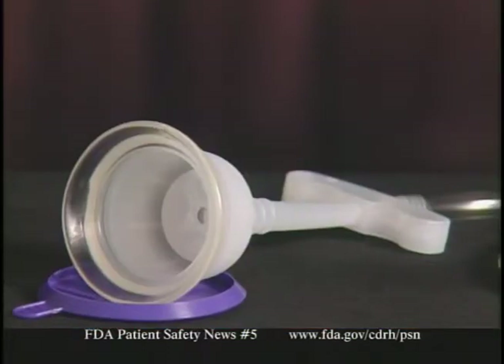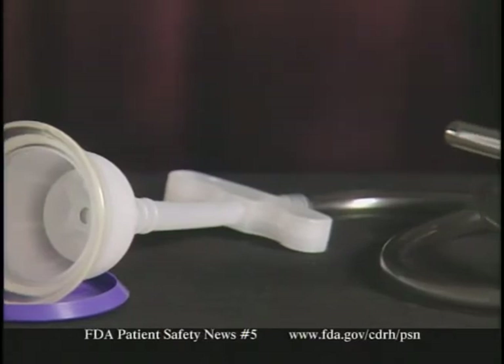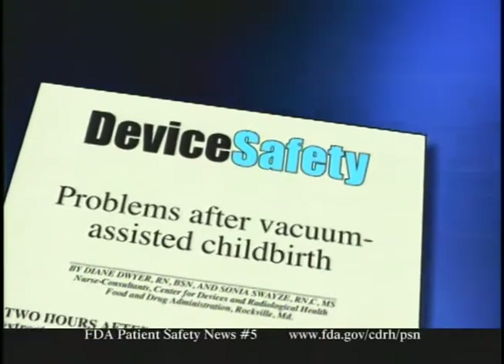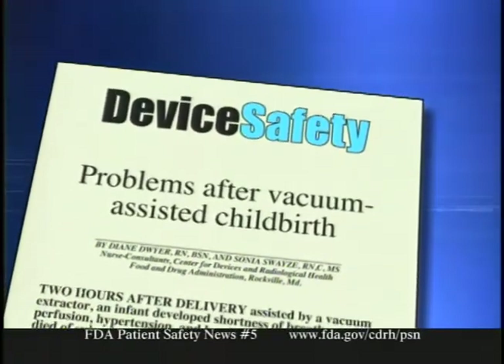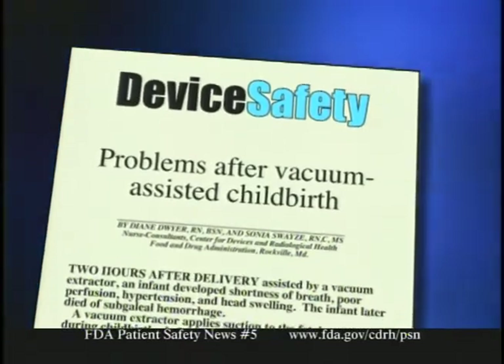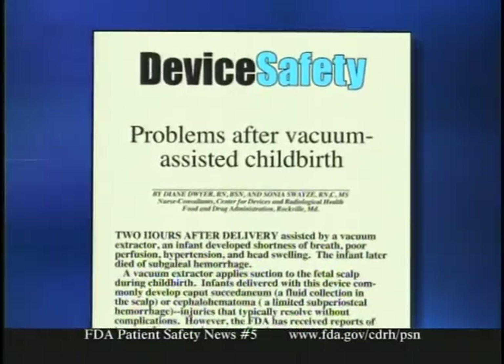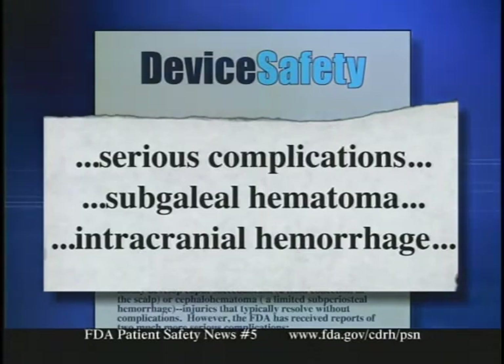FDA has alerted health professionals to the possibility of serious adverse events after use of vacuum extractors to assist in childbirth. A vacuum extractor applies suction to the fetal scalp to facilitate delivery. An FDA article in the January issue of Nursing 2002 notes that infants delivered with this device commonly develop fluid in the scalp or limited subperiosteal hemorrhage, which typically resolve spontaneously. However, FDA has received reports of more serious complications, including subgaleal hematoma and intracranial hemorrhage, which — although rare — can be fatal.